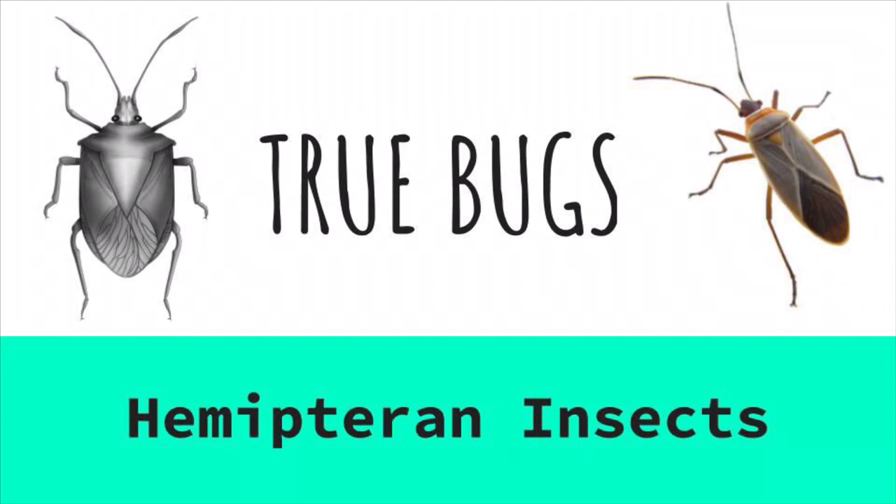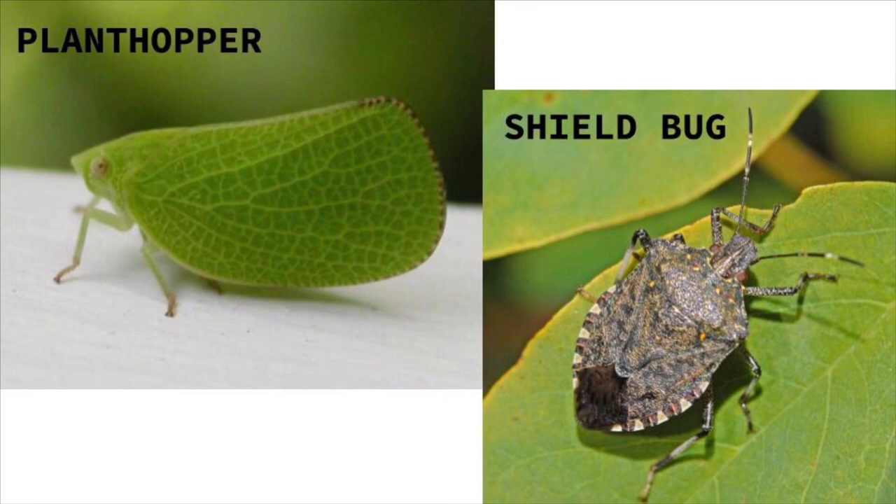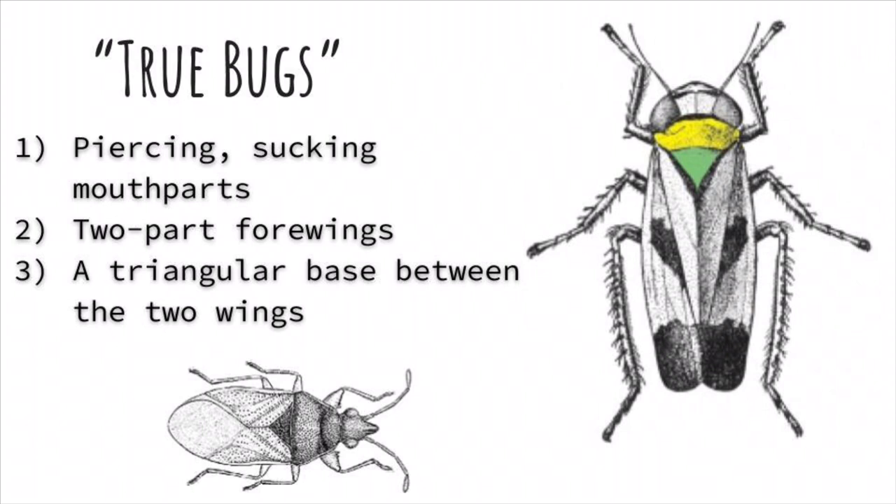These bugs are part of the true bug order. True bugs are insects, but they are a special group of insects called hemipteran insects. Hemiptera, or true bugs, are an order of insects comprising 50,000 to 80,000 species of bugs, such as cicadas, aphids, plant hoppers, leaf hoppers, and shield bugs.